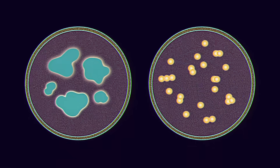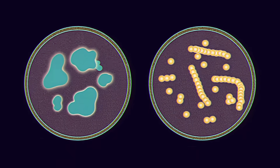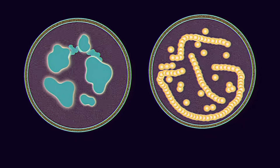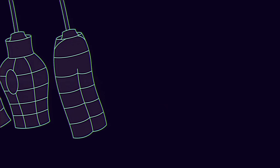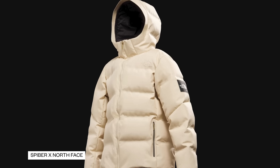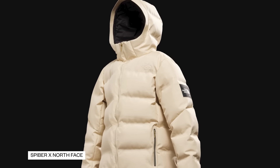Most of these companies use microorganisms, like bacteria or yeast, which are genetically engineered to make proteins similar to those in spider silk. Some are even starting to release limited runs of synthetic spider silk clothing. In late 2019, Spyber, a Japanese materials company, in partnership with the North Face Japan, sold a limited run of 50 moon parkas — jackets made from mostly synthetic spider silk. One company even tried genetically engineering goats that would produce spider silk in their milk. That company is out of business now.